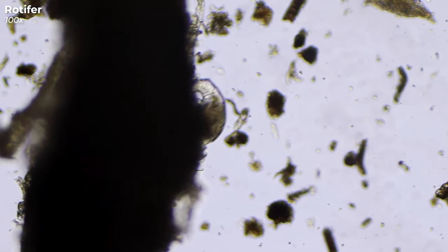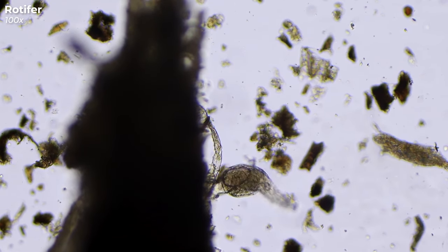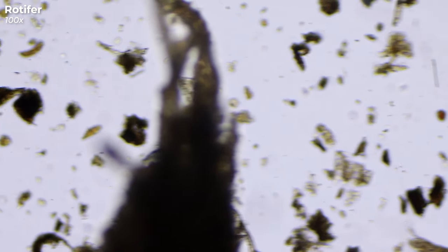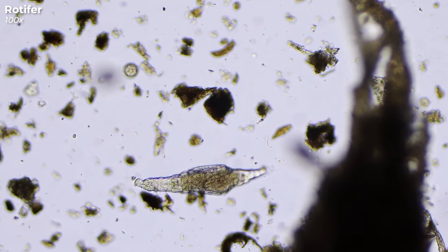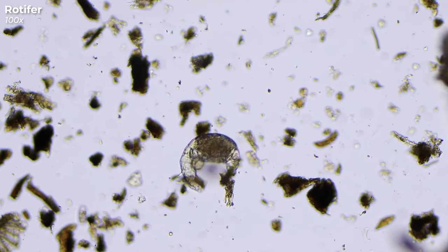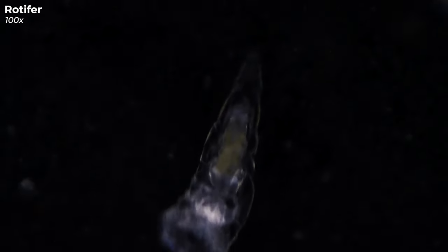Rotifers are not just one-trick ponies though — they're incredibly versatile. They can stretch out and shrink back in an accordion-like fashion, which helps them navigate the aquatic playground they live in. And at the back, they've got what you could call their secret weapon: a foot complete with sticky toes. This foot isn't for walking; it's for sticking onto surfaces in the water, so they can stay put or catch a break from swimming. There's a staggering variety of these rotifer species — several thousand in fact.